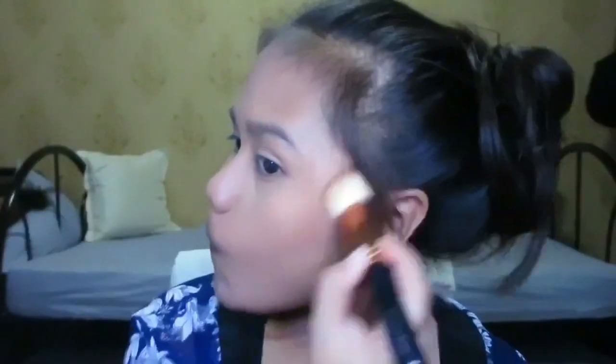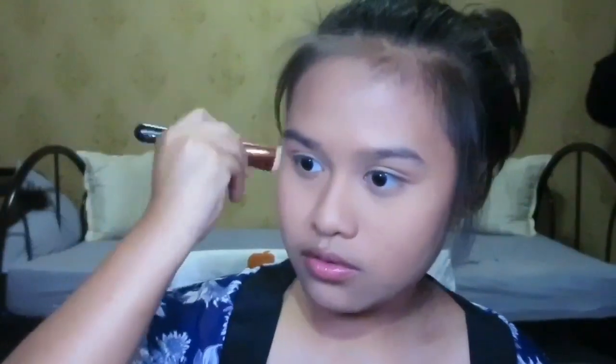For contour, I use the powder contour from the Black Space Palette by Zoeva. I'm going to take the darker shade and apply it to really define and sharpen my contour and jawline, and my forehead as well to balance out the look — this is Three Concept Eyes. I'm taking a little bit more and lightly brushing with a pointy brush. Then I take the lighter contour shade on my nose.